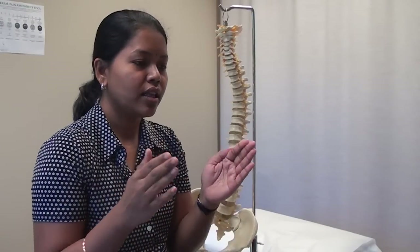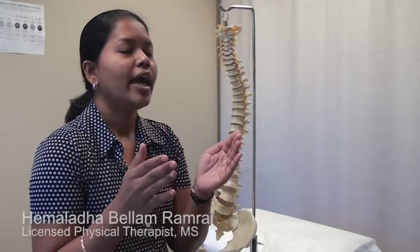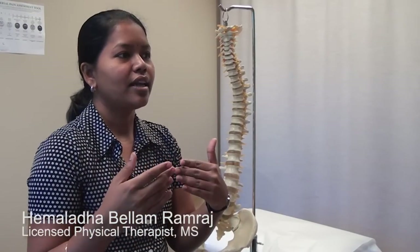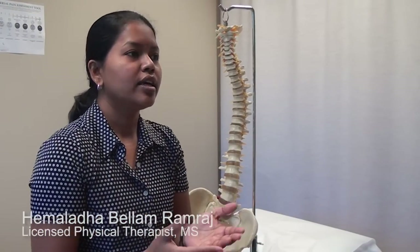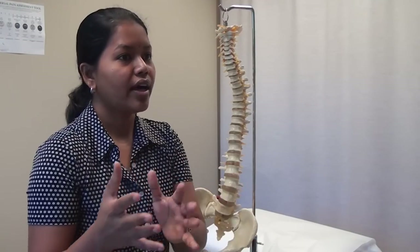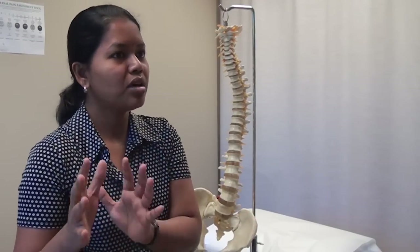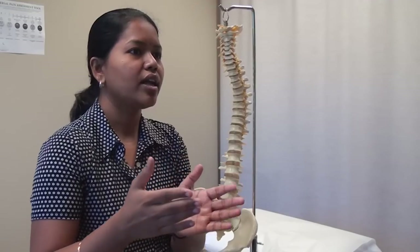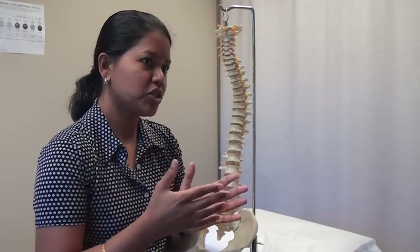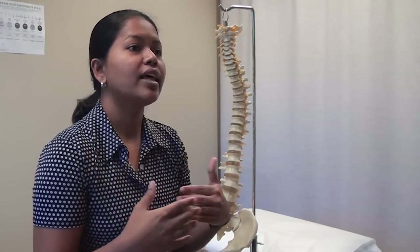The McKenzie exercise strategy is to help patients be their own therapists, which means that patients can self-treat themselves. It does have some amount of hands-on from the therapist when the patient cannot achieve or progress towards their goals of getting their range back.